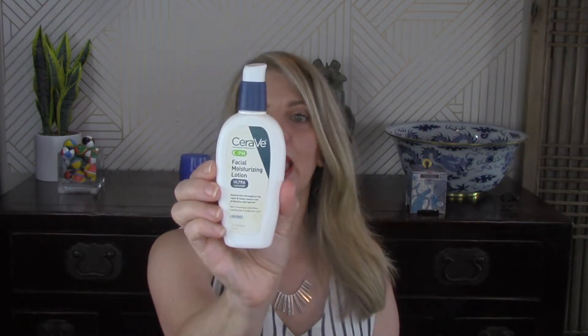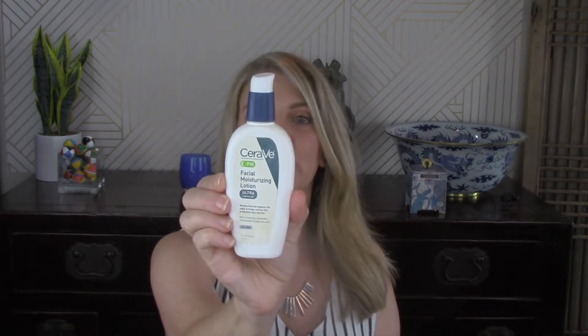CeraVe PM Facial Moisturizing Lotion. This is a great drugstore brand and product for getting your niacinamides and your ceramides. This is one that's in my skincare routine morning and night — I'll link those videos down below for you. And this one is one I have already repurchased.